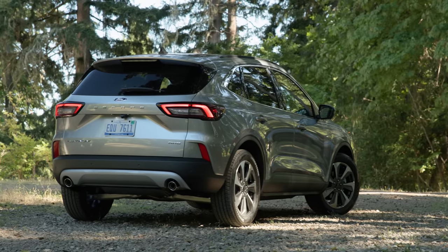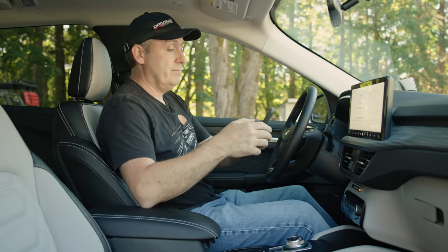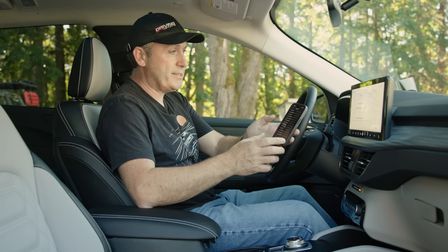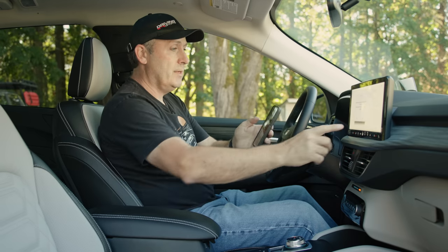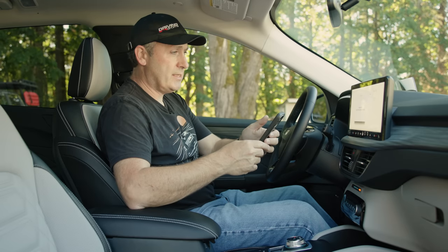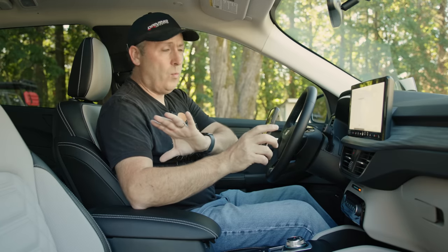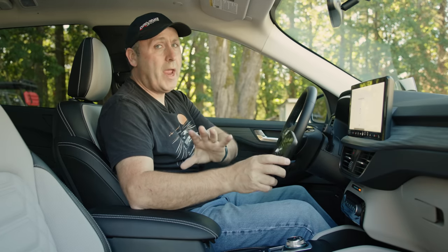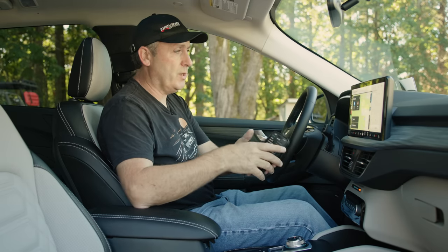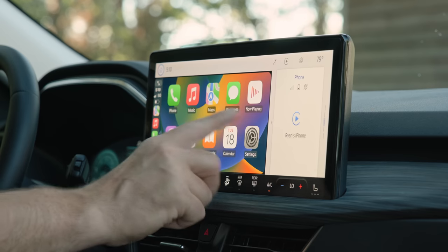It supports Apple CarPlay and Android Auto wirelessly. Pairing is straightforward: go to Bluetooth, scroll to Ford Escape, confirm the PIN, and allow. Pairing successful — enable CarPlay, and we're done. It's fast but involves way too many confirmation steps. That's not just a Ford problem — it has to do with Bluetooth requirements and what Apple requires. But once done, we have wireless Apple CarPlay.